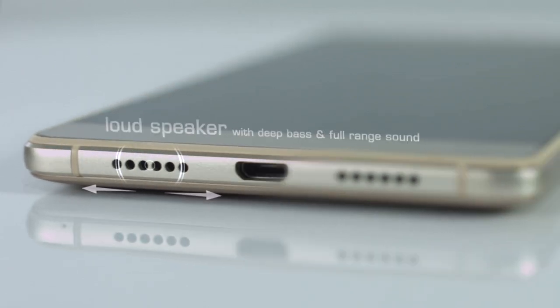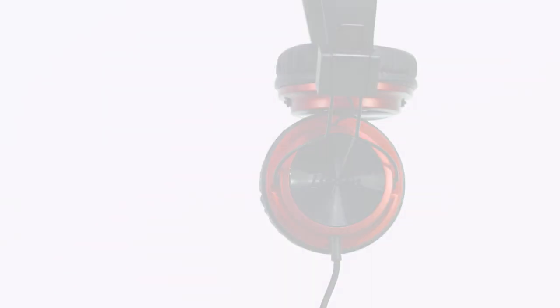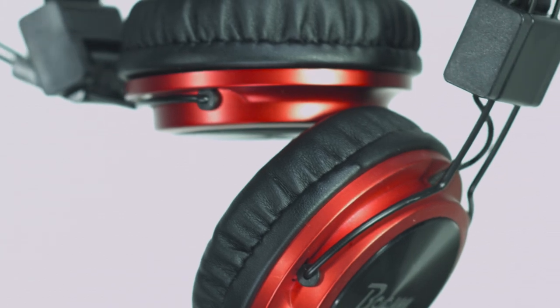The Boom J8 comes with a loudspeaker with deep bass and full-range sound, as well as a free Boom headphone, which has tender leather ear cushions that stay comfortable no matter how long you play your music.